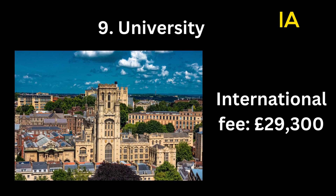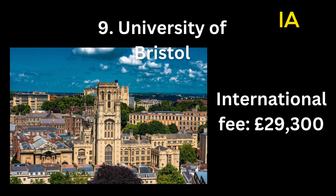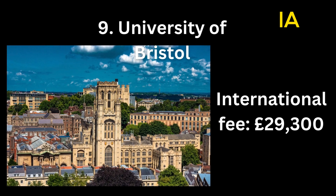Number 9: University of Bristol. International fee: 29,300 pounds.